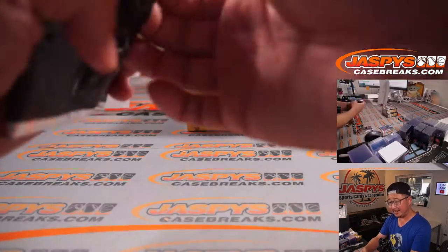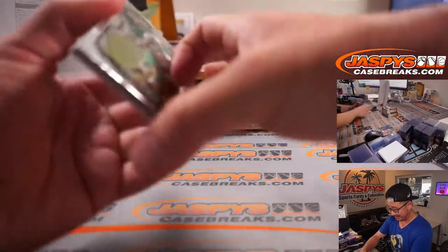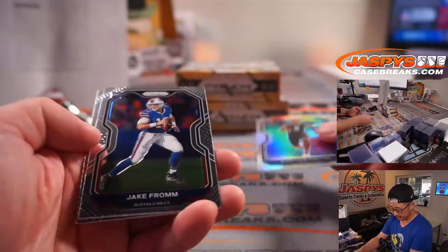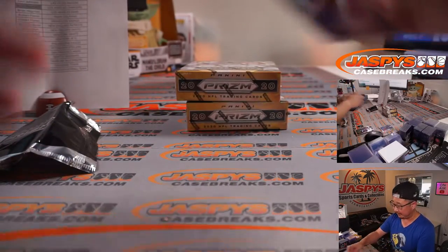I'd like to see some color on a Herbert — that'd be nice. Or a silver, maybe. There's Leighton Vandrish, and behind him is Christian Fulton rookie silver. Jake Fromm, Kyle Duggar. All right, two boxes left.